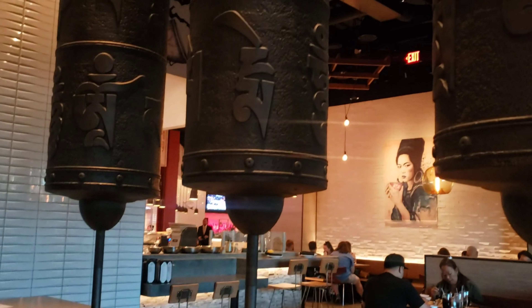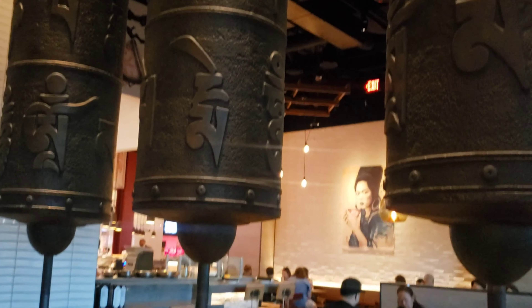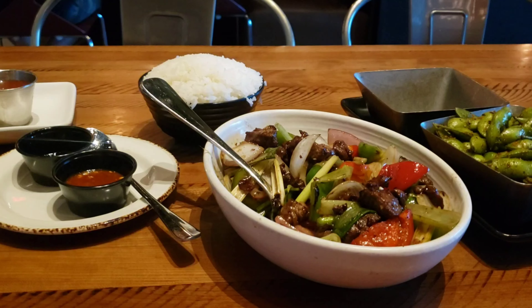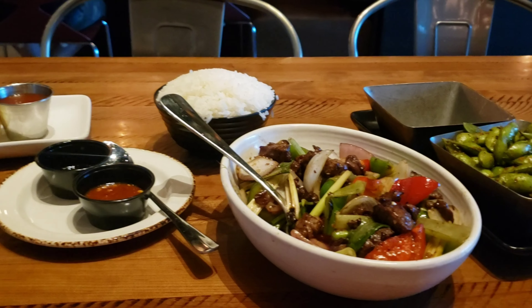It's right past the escalators where you go upstairs to Cinnabar, which is their movie theater — also another must-do, check it out. Just wanted to show you all more of the restaurant, and I will be back when some of the food starts to come.